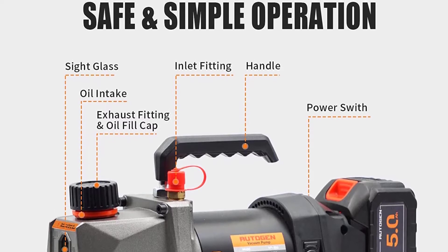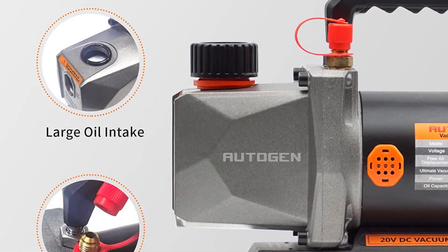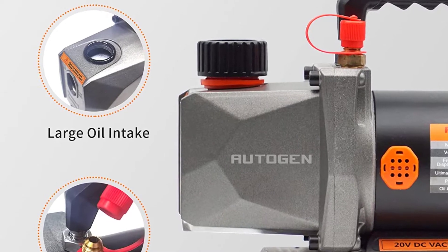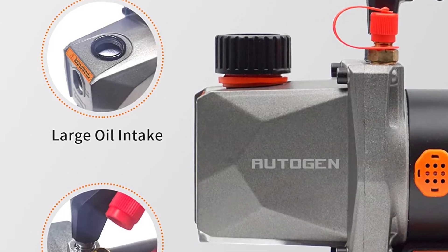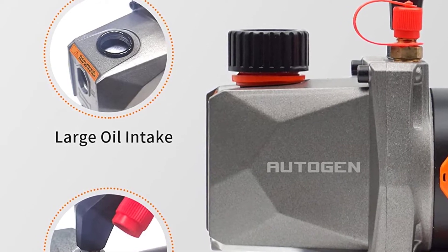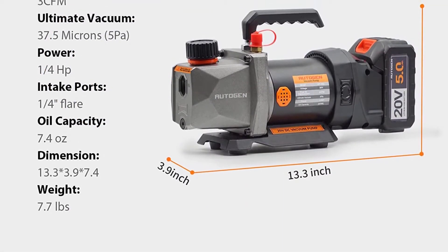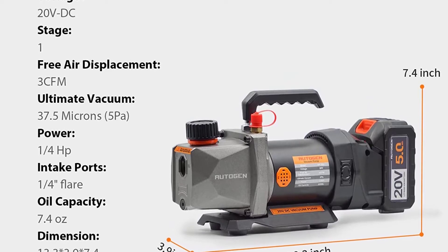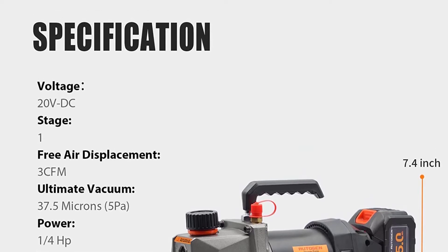It features a simple oil fill port for a clean pour, and an oil window that provides vital information like oil level and oil quality. The design ensures easy starting and high efficiency, keeping it working perfectly even at lower ambient temperatures and lower voltage. Unlike conventional vacuum pumps, this Autogen 20V Lithium Battery Vacuum Pump can be used anywhere and carried around. The lithium battery fully charges in only 2 hours and can be used continuously for 90 minutes under high intensity. It comes with a 1-year warranty and 24/7 customer service.